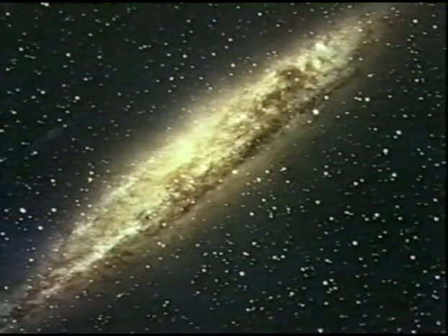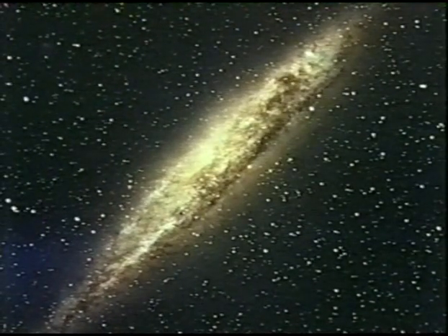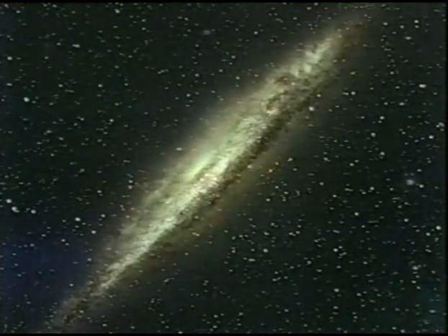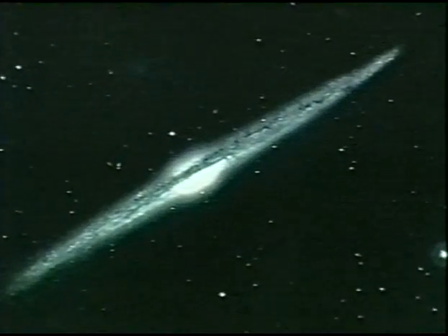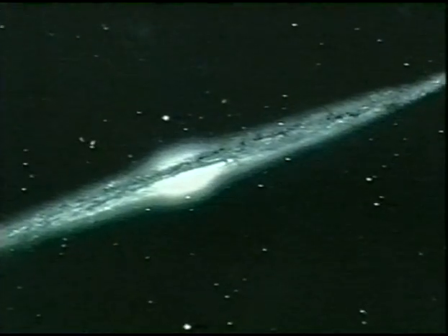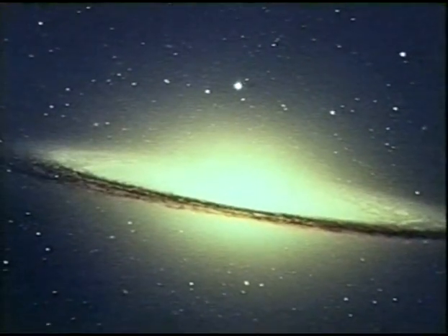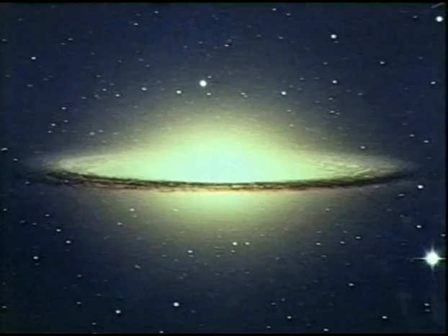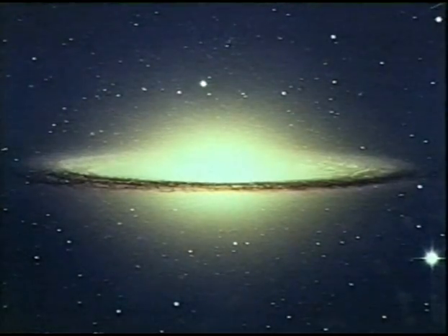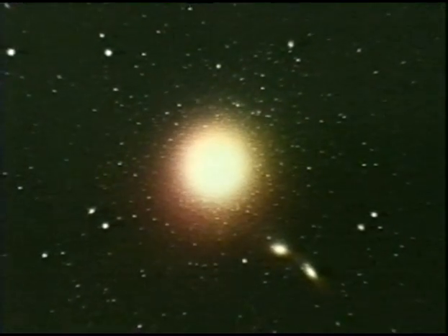Still farther, this one is an edge-on spiral — its reference NGC 4945. And another, NGC 4565. NGC means New General Catalogue. Even deeper into space, the Sombrero galaxy is also an edge-on spiral. Here's an elliptical galaxy, M87. M is for Messier, the catalogue of a French astronomer.